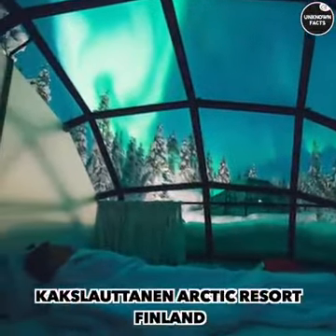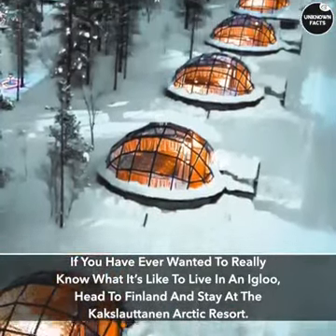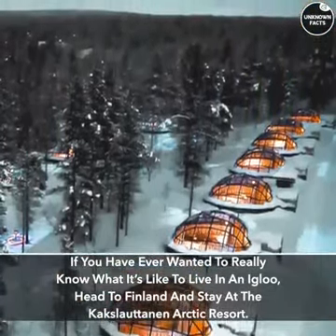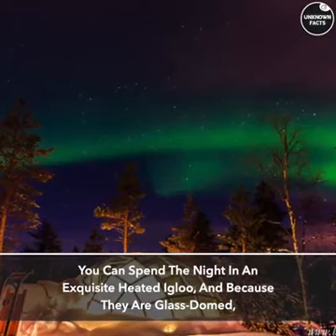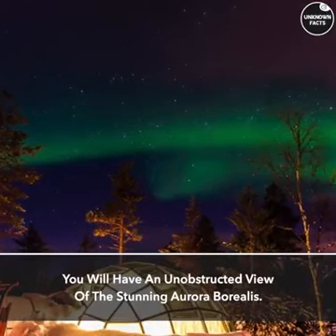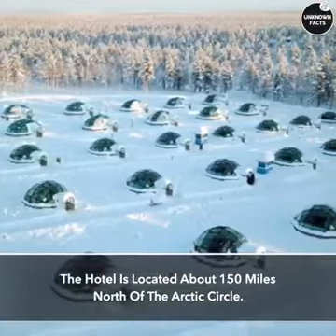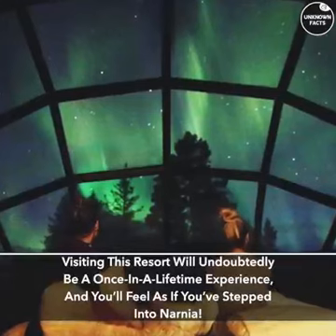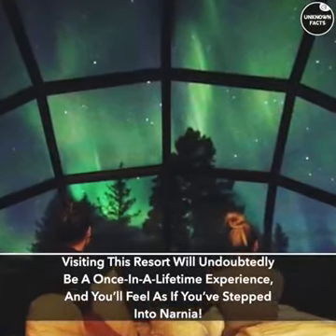Cackslot in an Arctic Resort, Finland. If you have ever wanted to really know what it's like to live in an igloo, head to Finland and stay at the Cackslot in an Arctic Resort. You can spend the night in an exquisite heated igloo, and because they are glass-domed, you will have an unobstructed view of the stunning Aurora Borealis. The hotel is located about 150 miles north of the Arctic Circle. Visiting this resort will undoubtedly be a once-in-a-lifetime experience, and you'll feel as if you've stepped into Narnia.